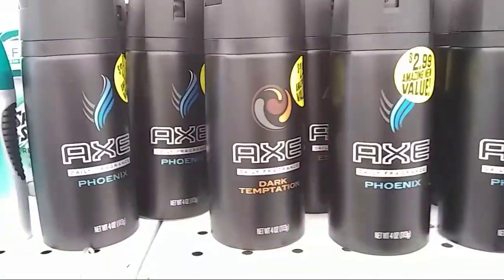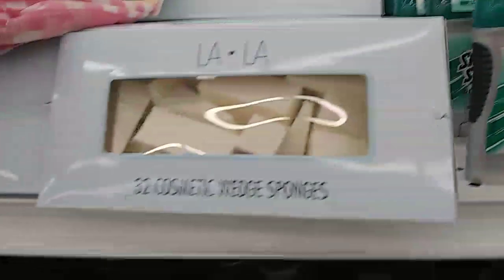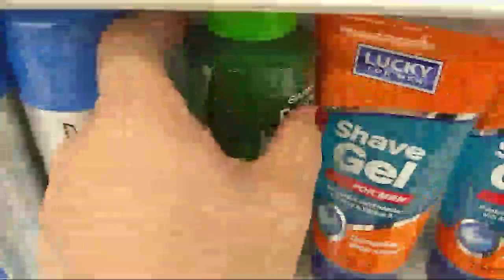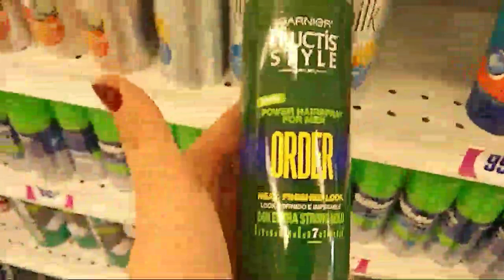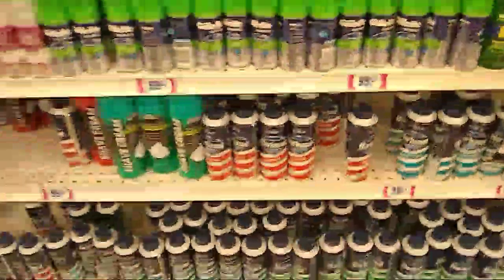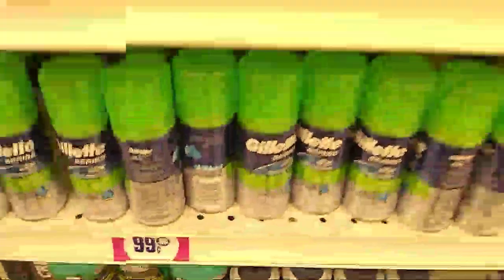There's also Power Putty surfer hair stronghold for $1.99 — not too bad. And then there's the Axe for men at $2.99, the Lala cosmetic wedges. This is what I use — it's for men and I like it, I always buy it.